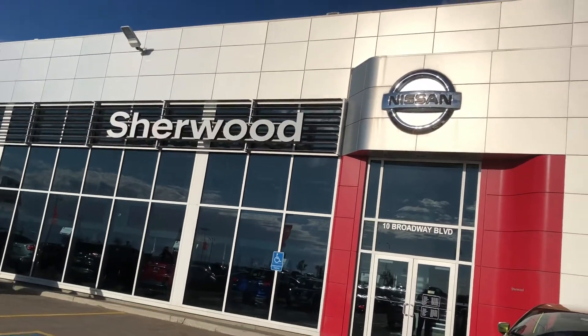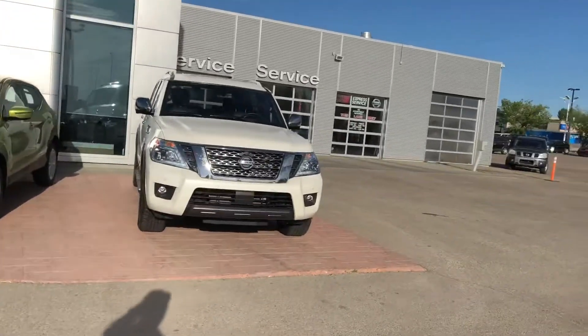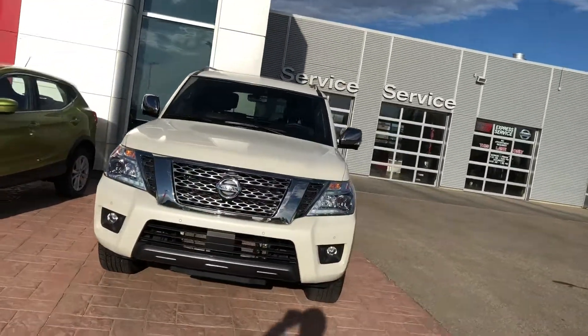Hi Lance, it's Neil from Sherwood Nissan. I'm doing a short video for you on the 2018 Nissan Armada.